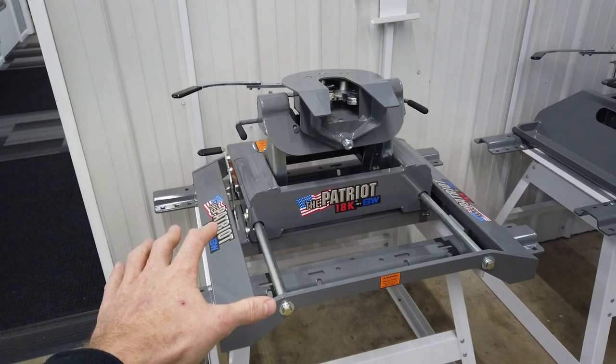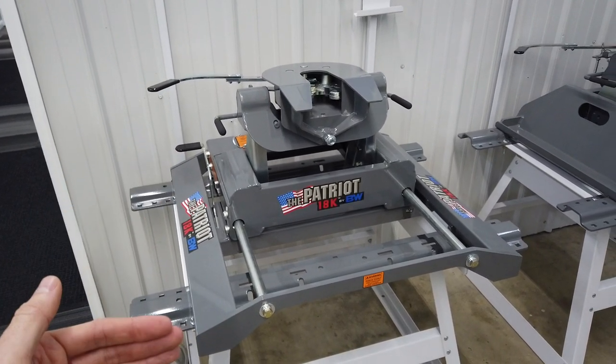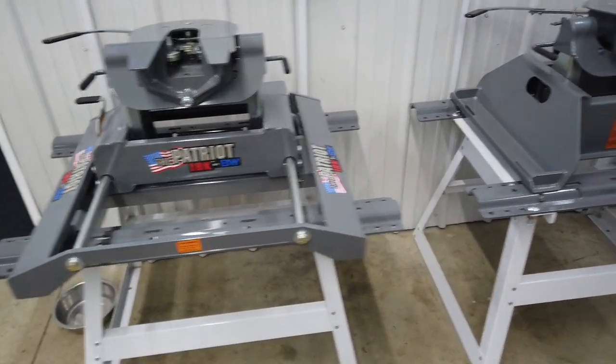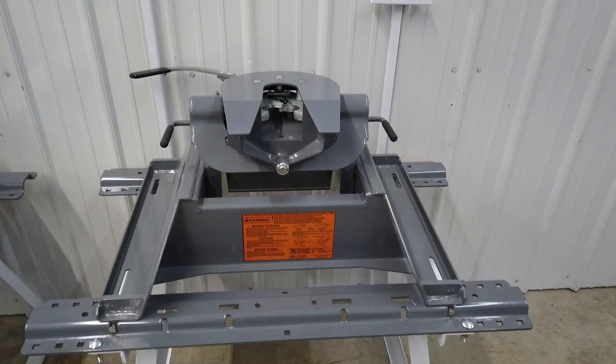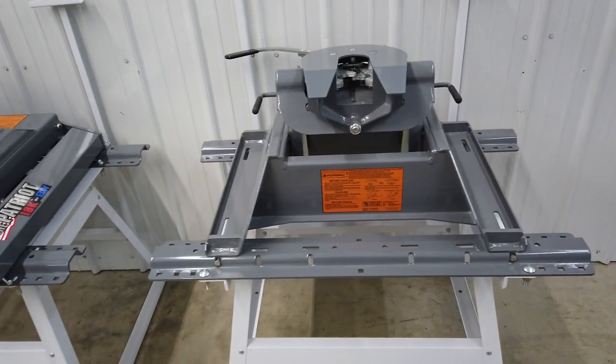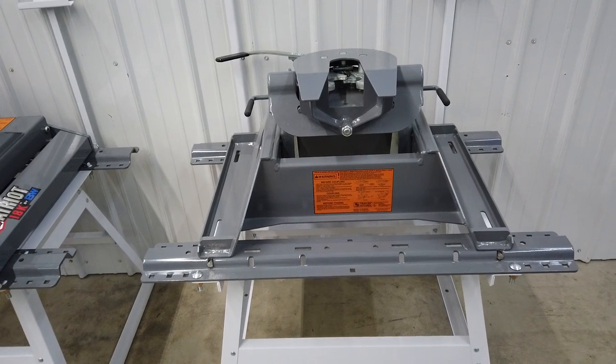Six and a half foot beds, you're fine with this manual sliding option here — just be cognizant that when you get into those tight, hairy corners, you need to get out of your truck and slide this back and lock it into place. And if you have an eight foot bed, the standard fifth wheel option is just for you — no need to ever come out and slide it, and it's always going to be right where it needs to be.